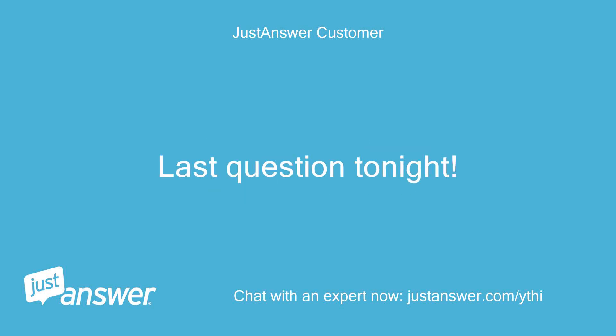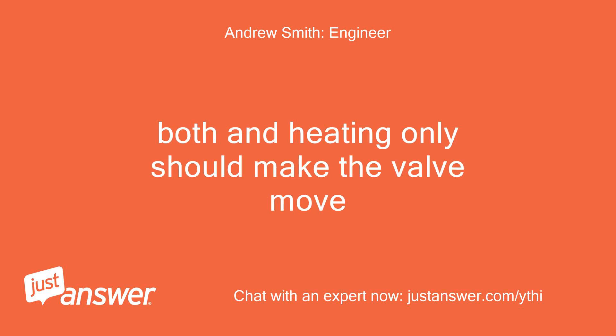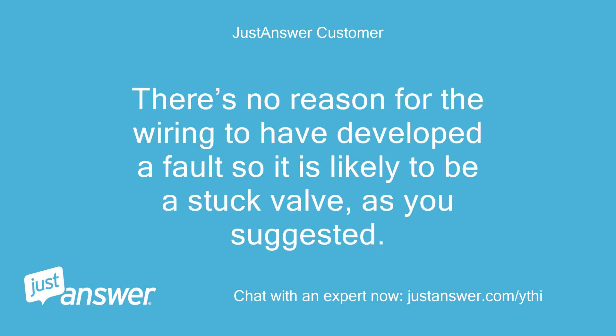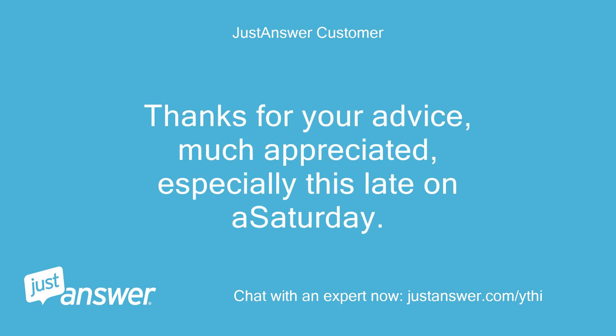Last question tonight. There is a mid position for when both are calling for heat. Both and heating only should make the valve move. Okay, thanks Andrew. There's no reason for the wiring to have developed a fault so it is likely to be a stuck valve, as you suggested. I will take the switching motor off the valve tomorrow and have a poke around in there. Thanks for your advice, much appreciated, especially this late on a Saturday.